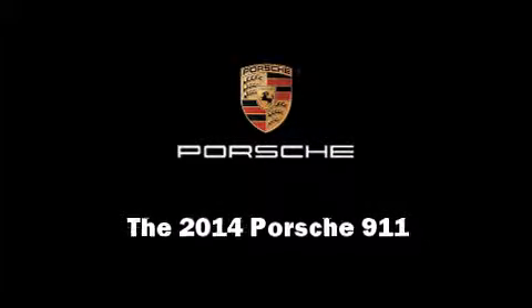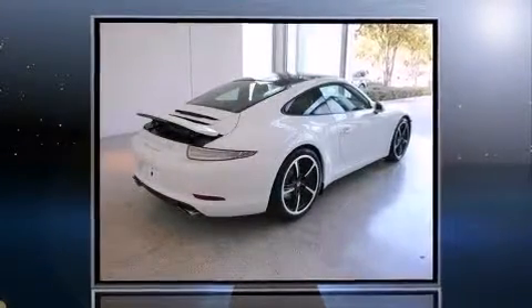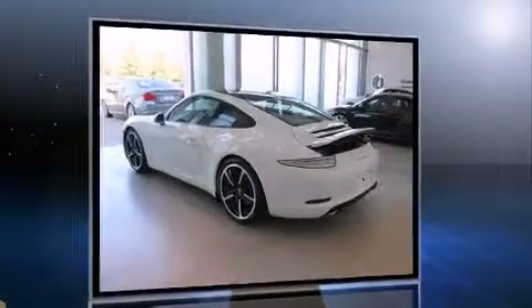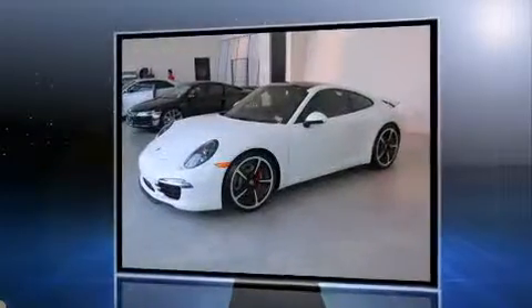Sensibility and practicality define the 2014 Porsche 911. This two-door, four-passenger coupe offers the latest in technological innovation and style. Porsche made sure to keep road handling and sportiness at the top of its priority list.